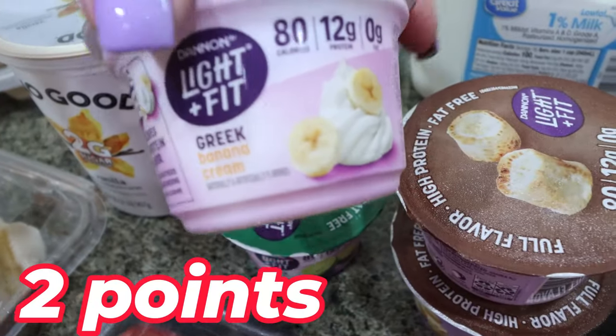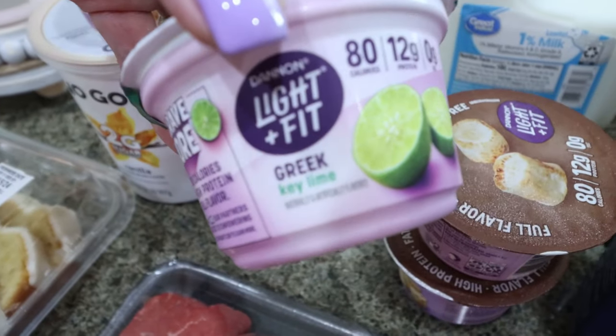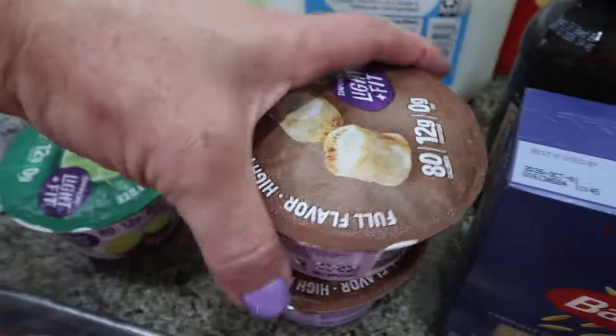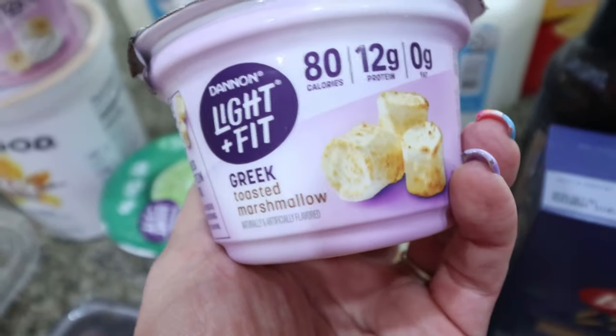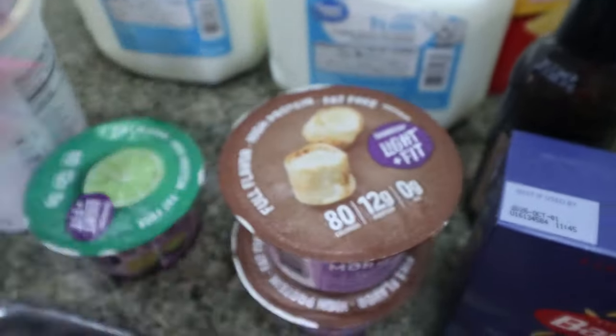I did pick up some little cups for my yogurt bowls. I grabbed a bananas and cream, one of you told me to try the light and fit key lime so I grabbed that, and this honestly is my favorite light and fit for yogurt bowls — the marshmallow. It's so, so good, so I actually grabbed two of those.